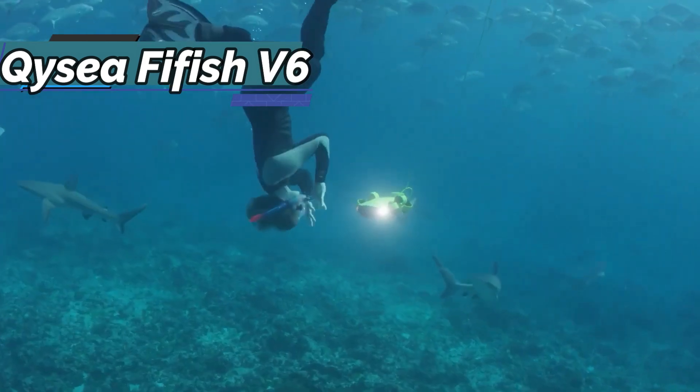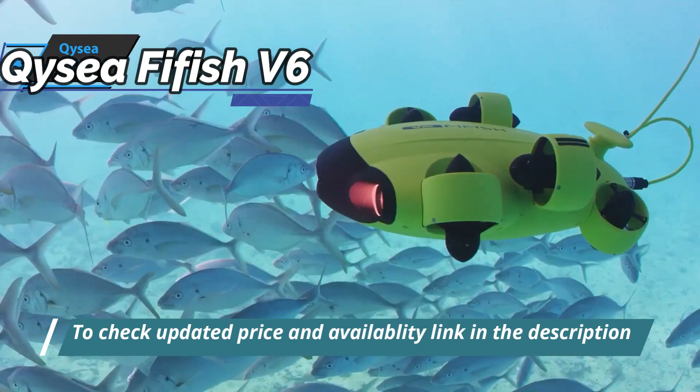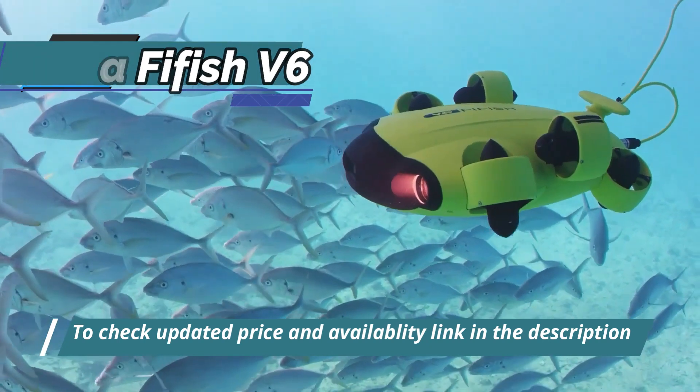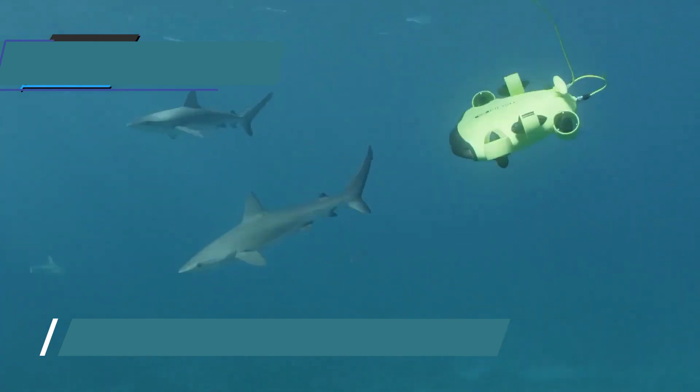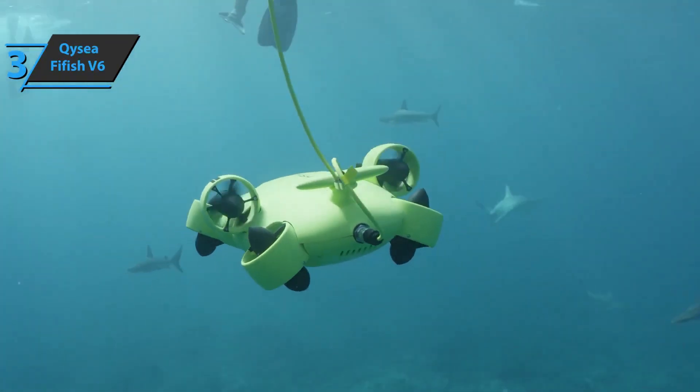Tilt your head to the side to roll the drone, look up to tilt it up, and look right to turn it right. Using the innovative six-vector thrusters, the V6 is capable of all possible angles and directions of movement. If you can afford this beast, we say go for it.